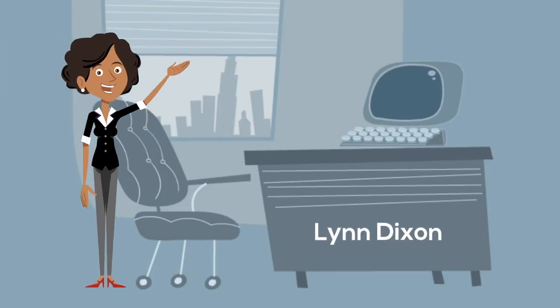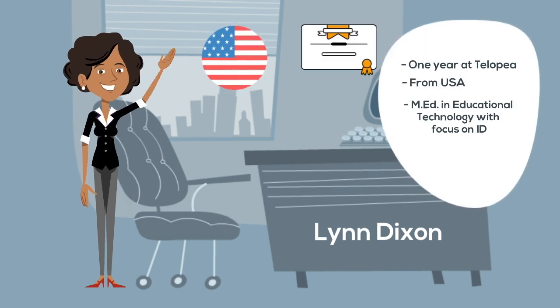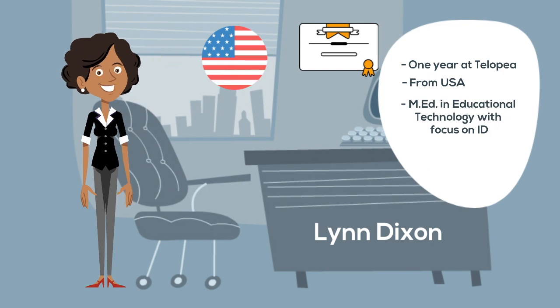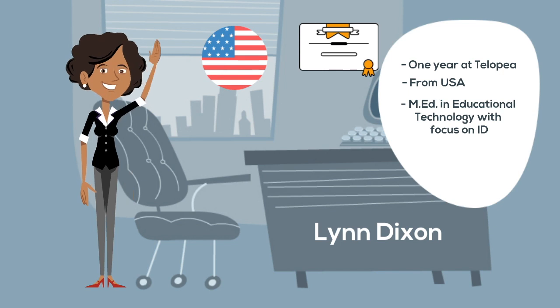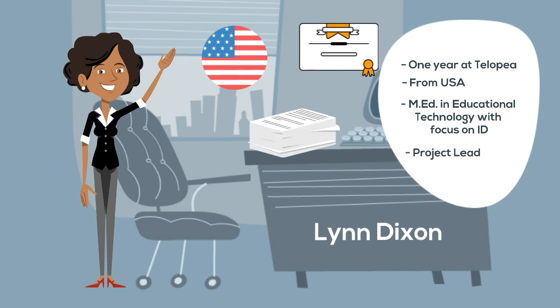Lynn Dixon is an instructional designer who has worked at Tilopia for about one year. She came from the U.S. with a master's degree in ed tech with a focus on instructional design. Because her Australian colleagues lack formal education in instructional design, Lynn is highly regarded and asked to take the lead on many projects.